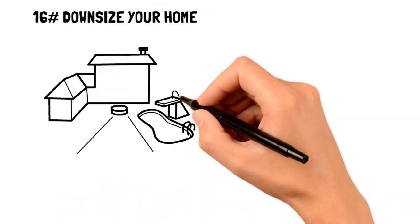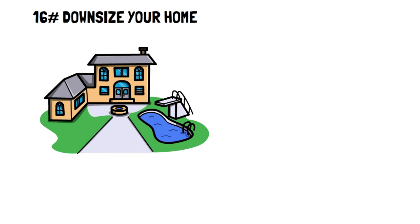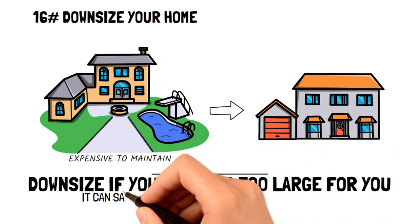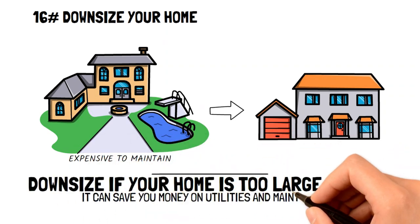Downsize your home. Homes are the most expensive asset that anyone can own, and sometimes it may be too expensive to maintain. If you're looking for ways to save money and you find the home you live in might be a little too big, downsizing is certainly going to save you tons of money.